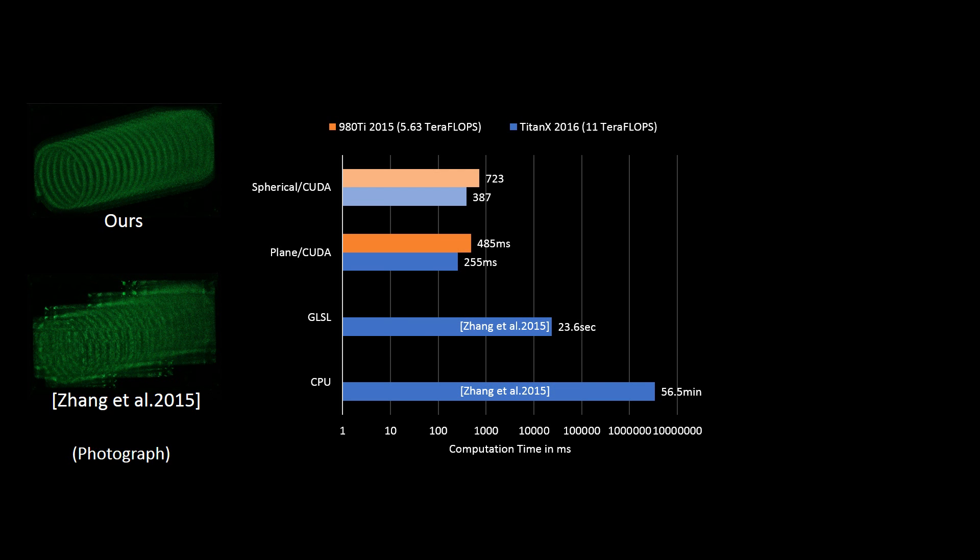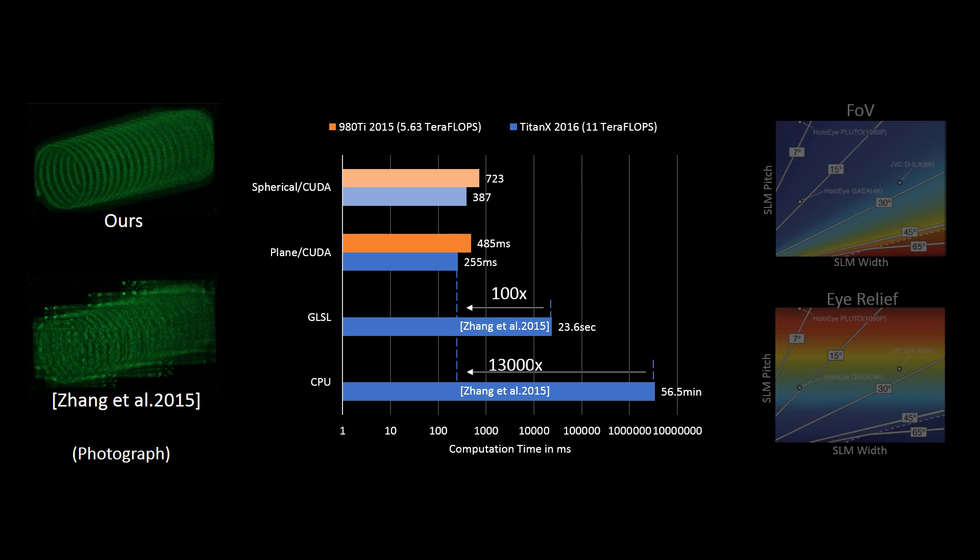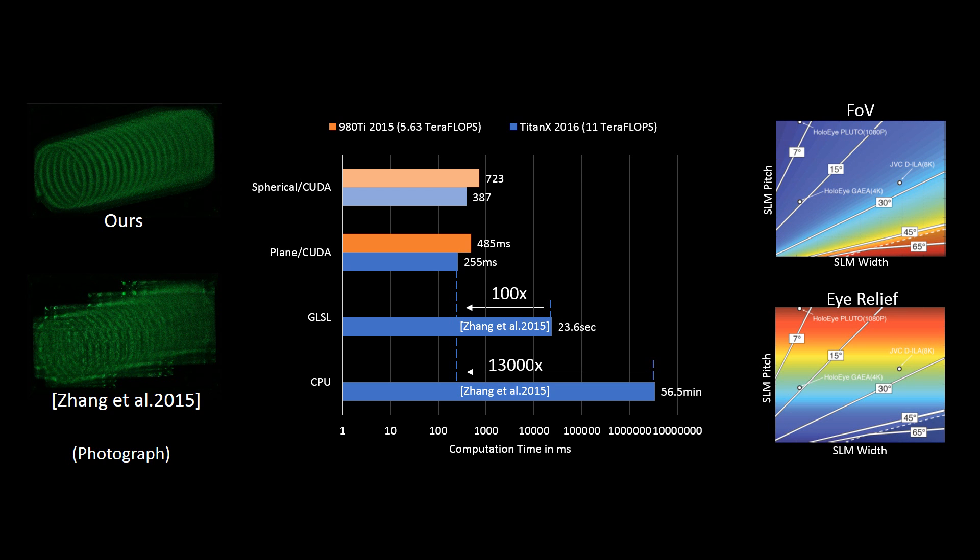In the paper, we describe how we modify the rendering algorithm to provide per-pixel accurate rendering of the diffraction cone, which solves geometry clipping and aliasing problems in previous research. We also describe how we implement GPU-accelerated computation and achieve a performance boost of 13,000 times faster than prior work. We derive several theoretical limits on field of view, eye relief, depth of field, sampling and aliasing, and performance scaling for future hardware.